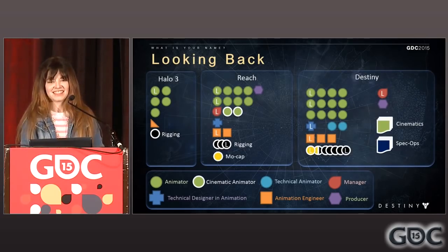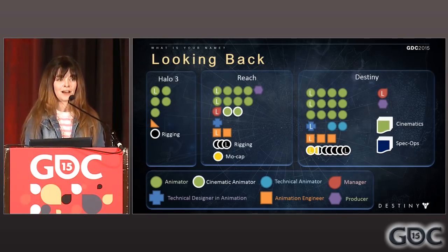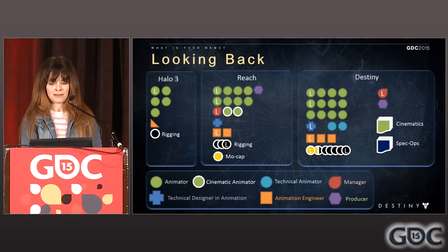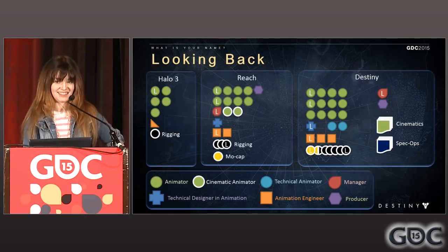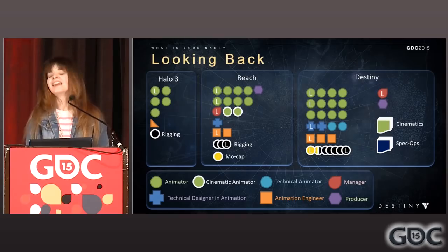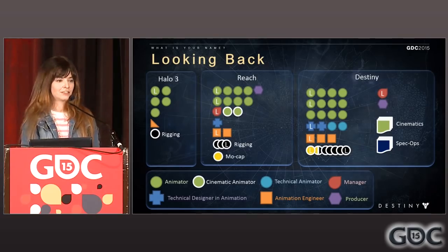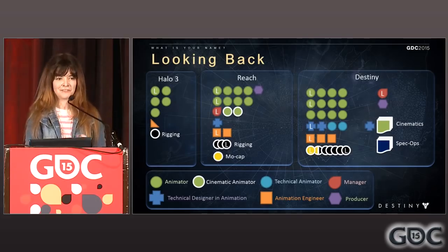As the Destiny team began to grow and form, more animators and engineers were brought on again, and Cinematics became its own team. Even a Spec Ops team was developed to help bring our animated environments to life. As you can see, the team grew quite a bit, but there was still only one TDIA and he was busy, to say the least. Until that fateful day in July of 2012, I began as the second TDIA at Bungie. I had heard of technical artists and technical animators and riggers, but this position was pretty unique to me. Though I wasn't sure exactly what I was getting into, it felt just right.